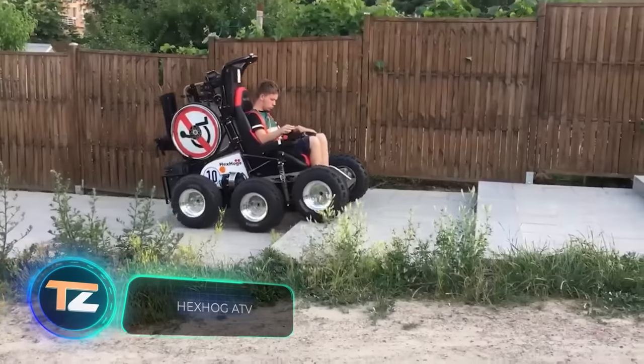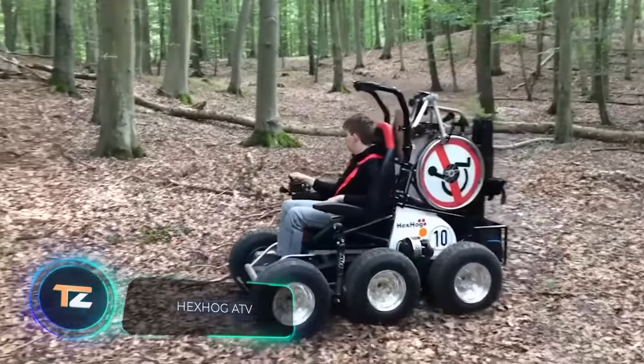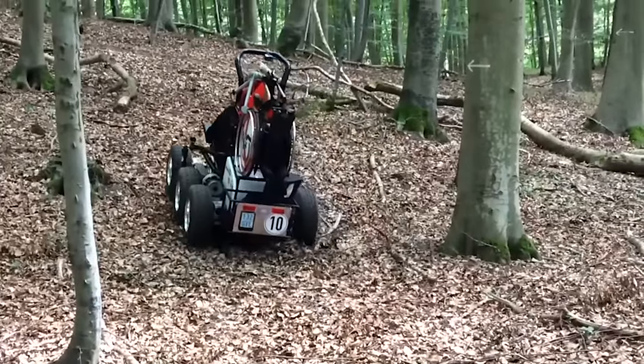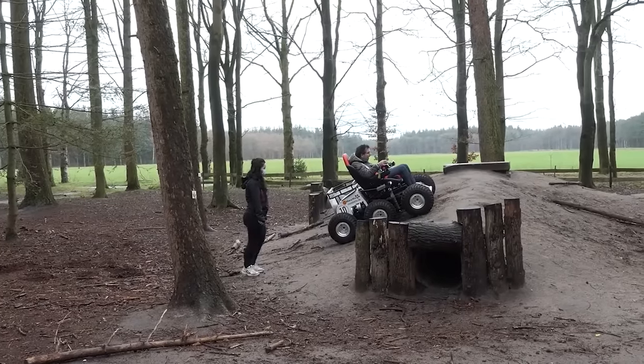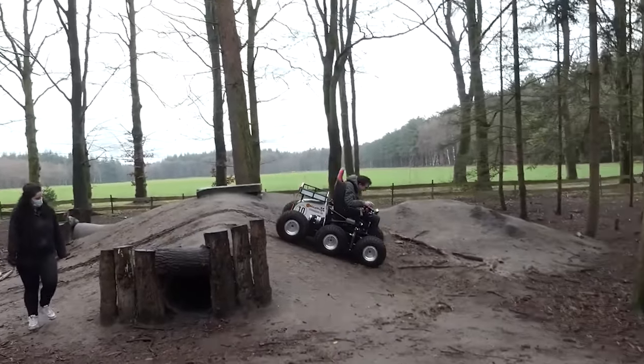Why not use different off-road technologies to help people with disabilities? The Hexhog ATV was invented in the UK, and the key feature is the 6x6 configuration. Thanks to it, the seat easily climbs slopes, doesn't get stuck in the mud, and even allows you to go through shallow water.